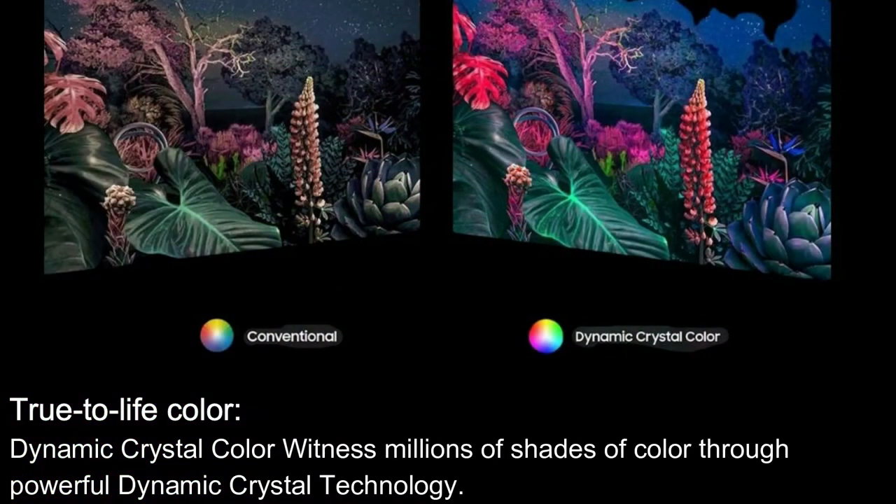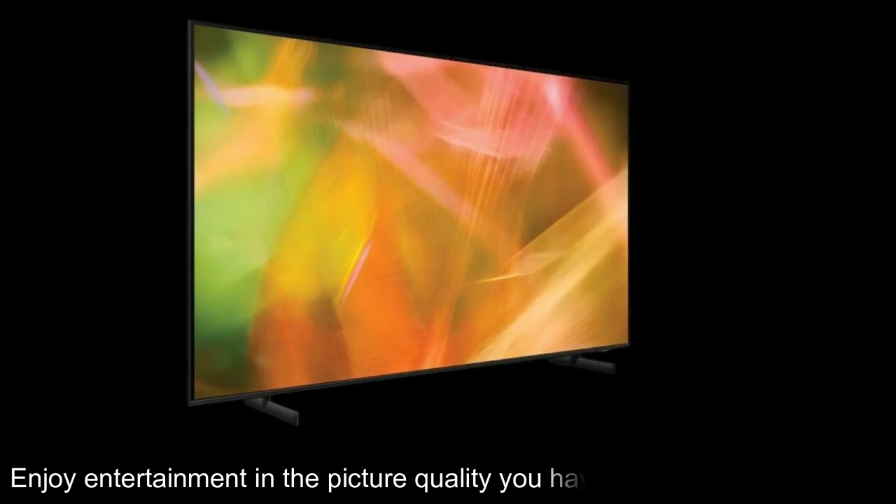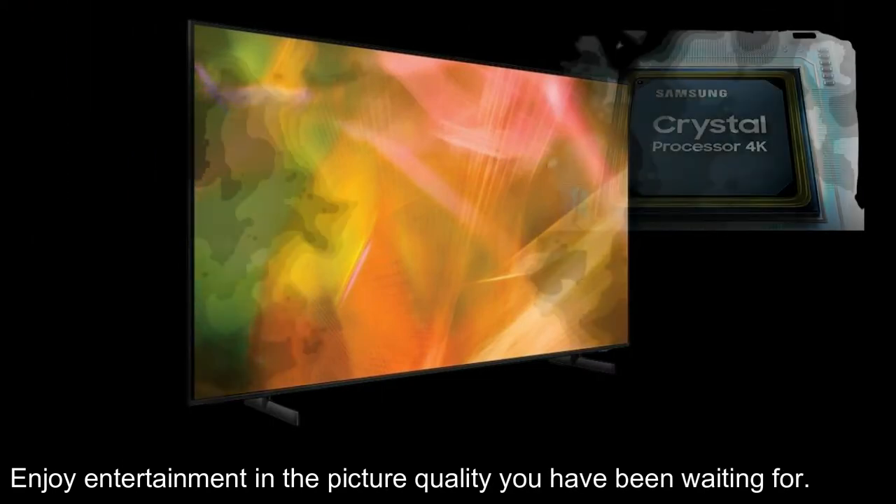Here are its features. True-to-life color: Dynamic Crystal Color. Witness millions of shades of color through powerful Dynamic Crystal technology. Enjoy entertainment in the picture quality you have been waiting for.